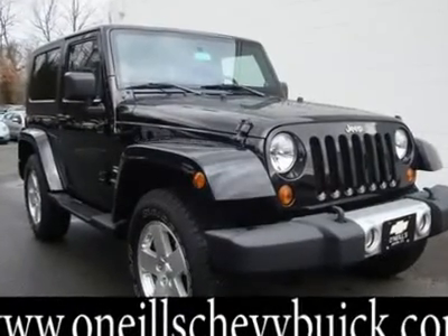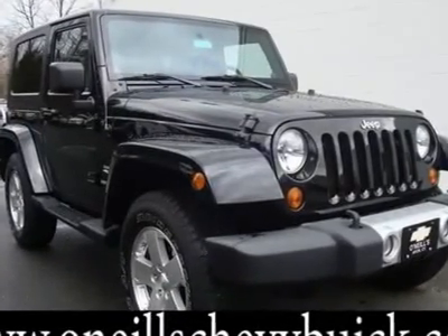Hard top and soft top. Hurry and join us at O'Neill's Chevrolet Buick. Wow!